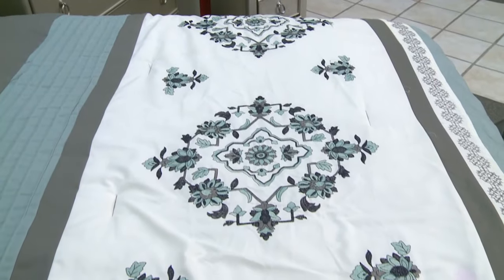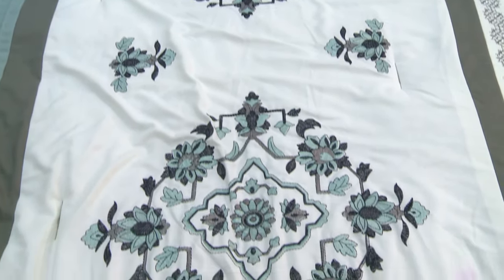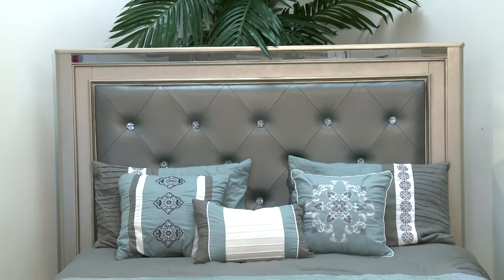For this room setting, I've selected this bedspread with aquas, grays, and whites, which plays beautifully with the gray headboard. The bed exudes a modern glamour with mirrored accents.